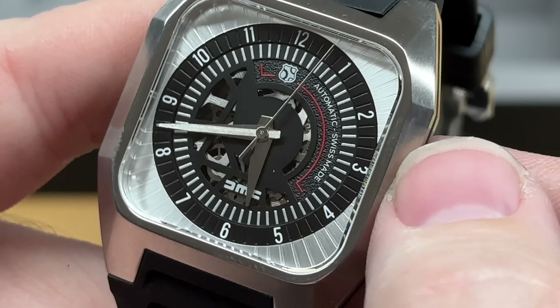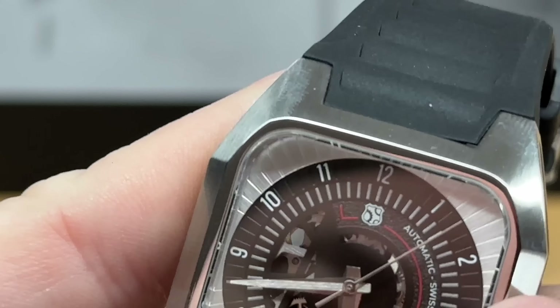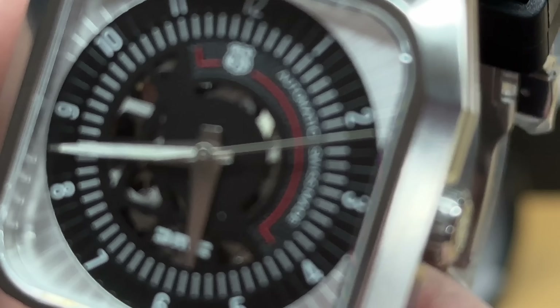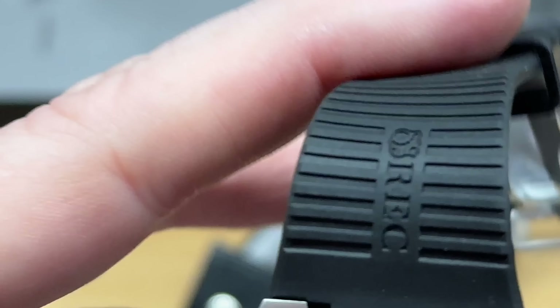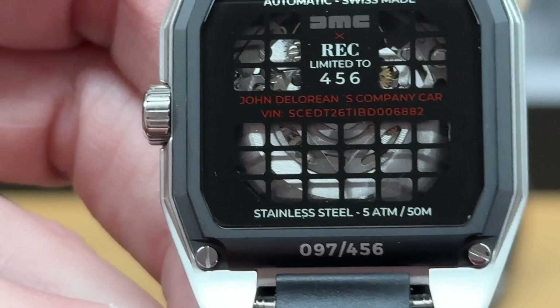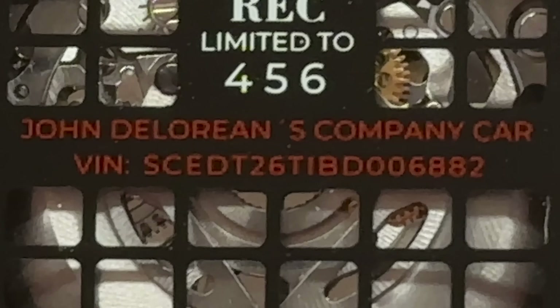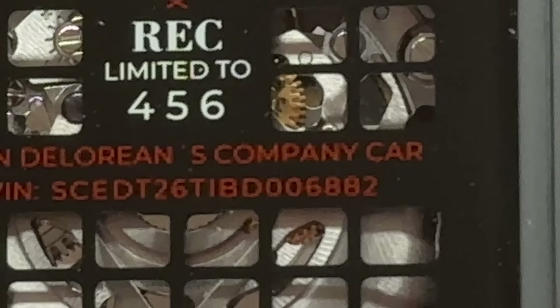I'm not sure exactly which pieces are part of John's DeLorean, or if the whole thing is — I need to find out more. There's a nice satisfying wind to it. Let's see how close we can get. It's not a tourbillon, so I don't think you can see the actual movement. But this is John DeLorean's company car with his VIN number.